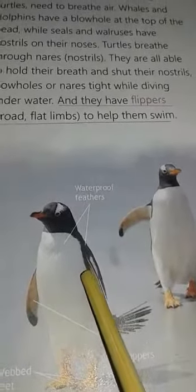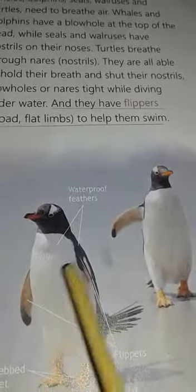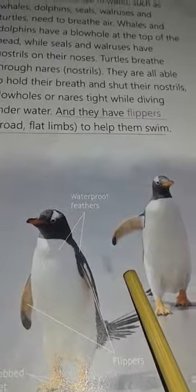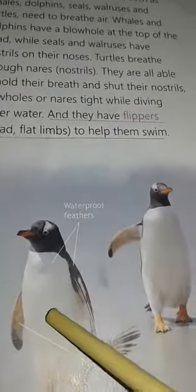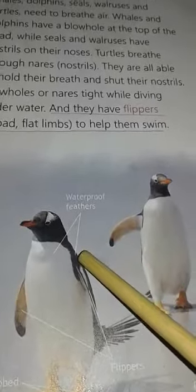The wings of the penguins are not meant for flying in the air, but they act as flippers which help them swim in water. Water birds also have waterproof feathers. Waterproof means the feathers are oily, which does not allow water to stick to their body.